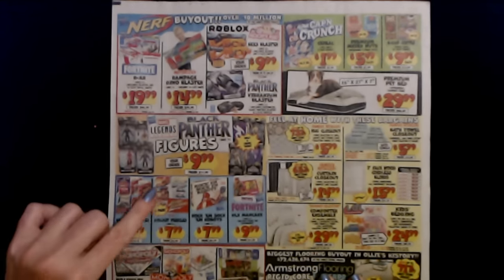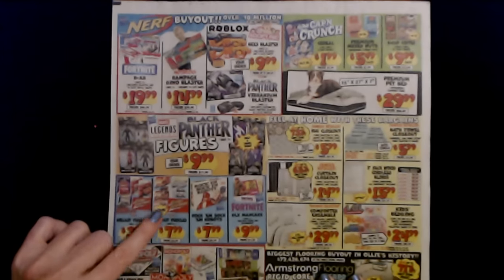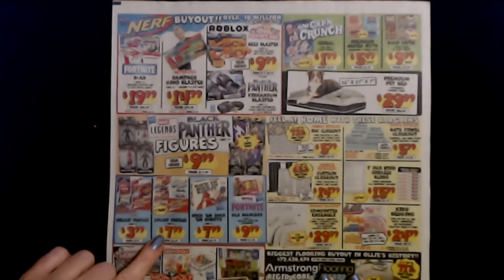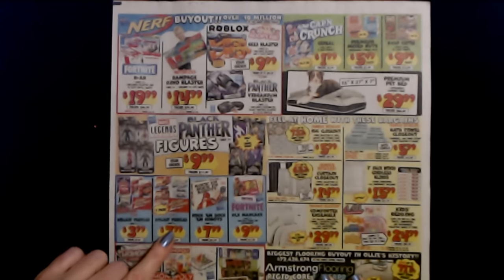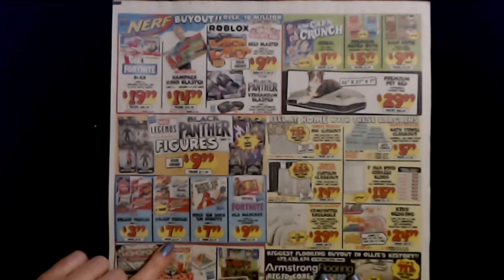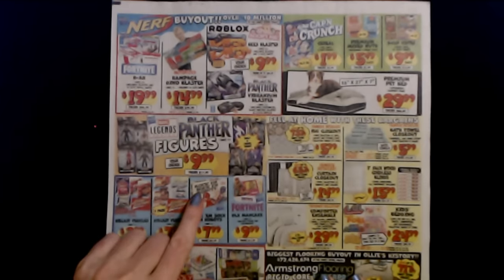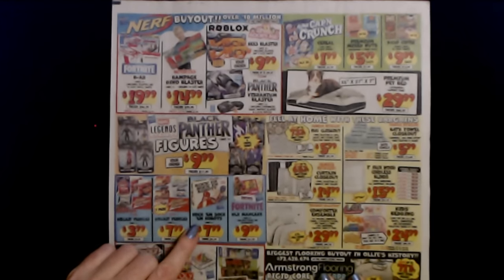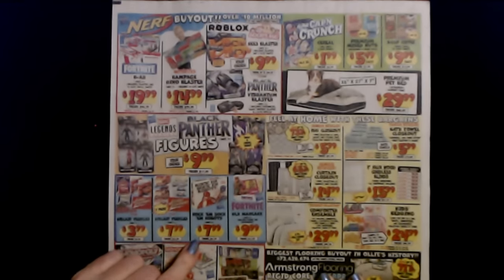And we have packs of two — you can get two packs of the Johnny Lightning 1 to 64 ratio die cast vehicles. These are only $7.99, and the regular price is $16.99. Oh gosh, they have Rock'em Sock'em Robots! I remember my brother had those when we were kids. These are $7.99 and the regular price is $21.99.